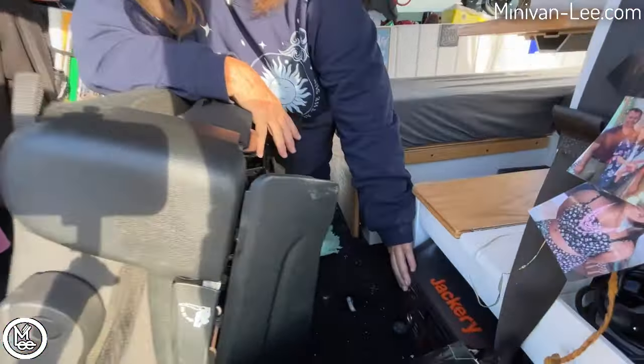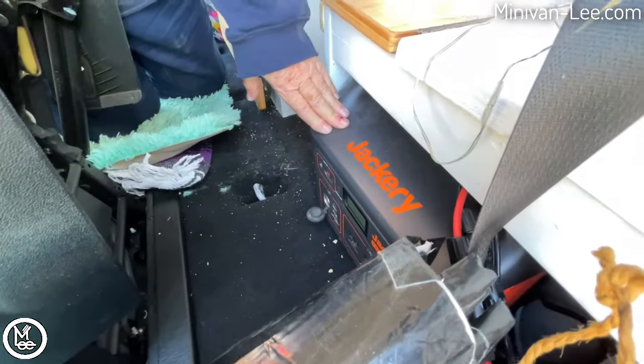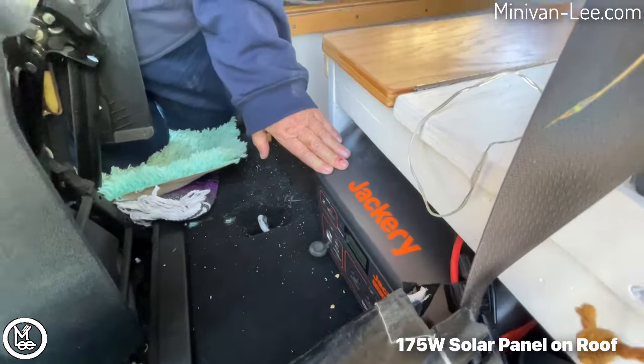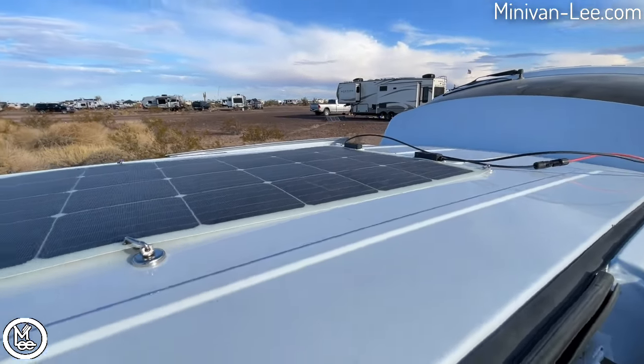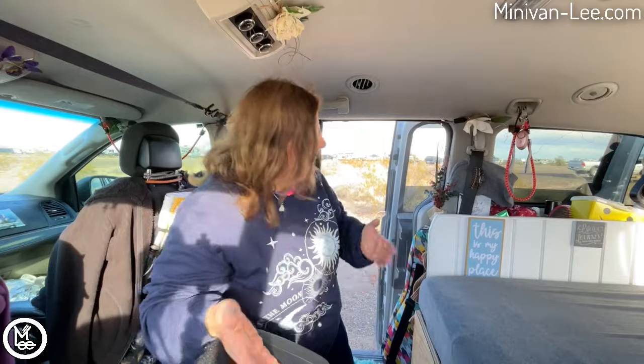I have my Jackery here, and it's hooked up to a 175-watt flexible solar panel on my roof. Paul just helped me with the magnets and a strap to secure it. It's secure for in-town driving, not freeway. When I travel long distances I just take it down and it stows right behind this wall. I'm very much a minimalist — if I can't fit it in my van, I don't want it.